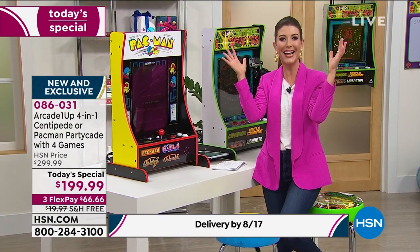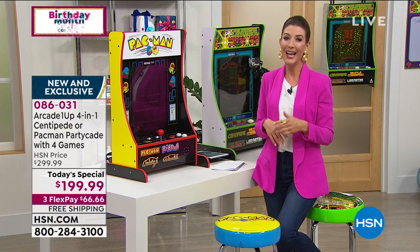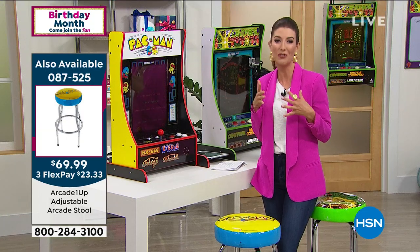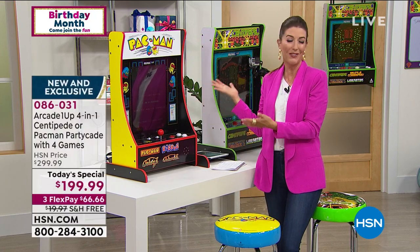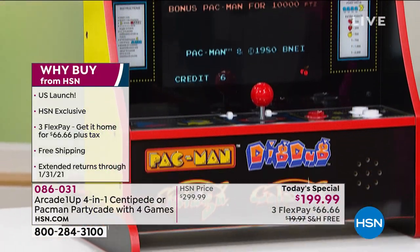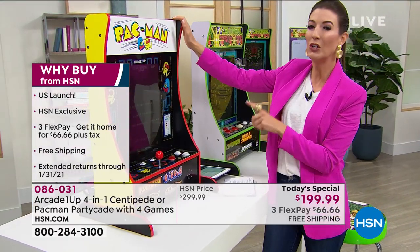If you're just tuning in: last year you loved the Partycade games so much over the holidays that HSN decided everyone deserves Christmas early this year. Extended holiday returns - you don't usually do that in July. You have until January 2021 to get it home and play for the next six months at absolutely no risk. Full money-back guarantee. And for the first time ever, four games included.